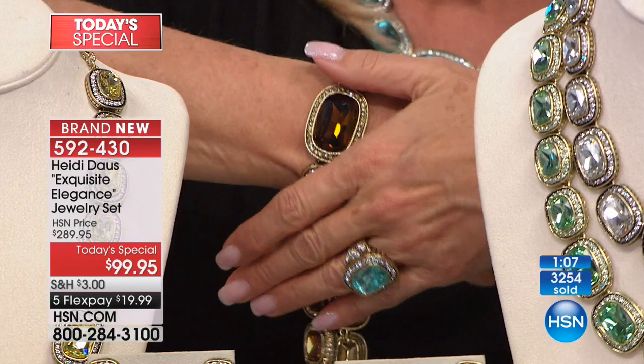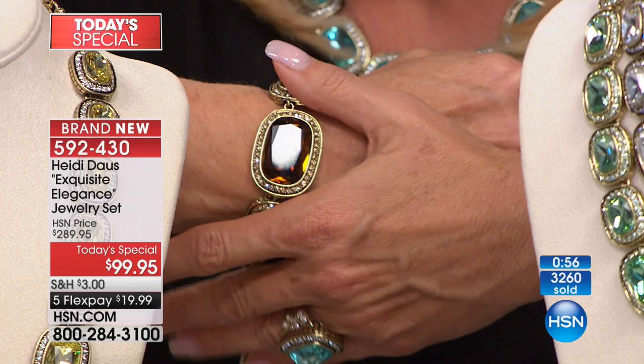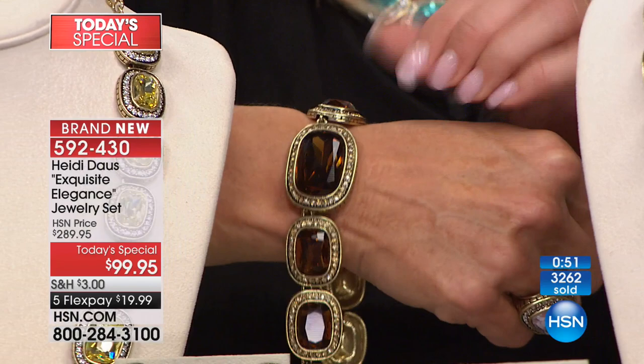Just to show you — if this were a bracelet, this is the centerpiece, that one big stone. Look what it would look like just as a bracelet by itself. If you went to a really high-end boutique or department store and could find it — chain, chain, chain, and that big rock in the center — you would be thrilled if you could find it for $99.95.